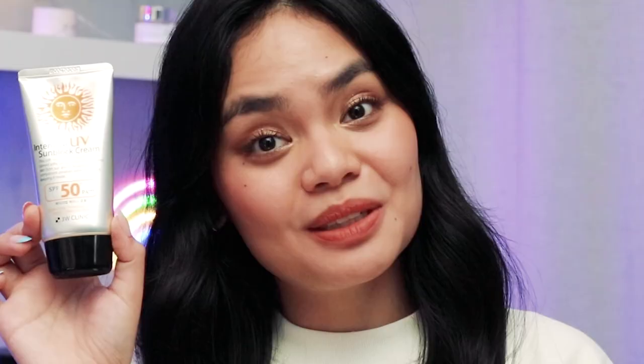Have you guys tried this sunscreen? Are you looking to buy it now? Let me know in the comments down below. And don't forget to like and subscribe — it really helps support the channel. Thank you so much for watching, and I'll see you in the next video. Bye!